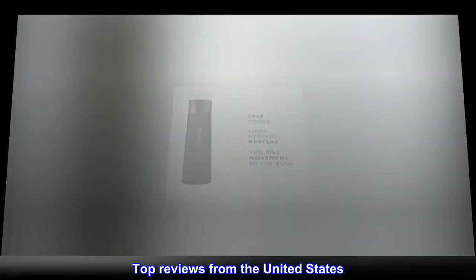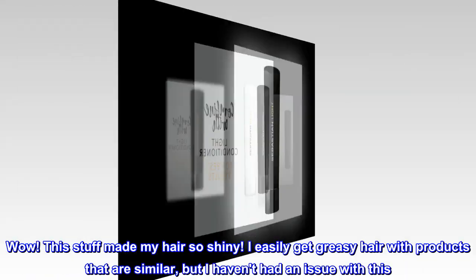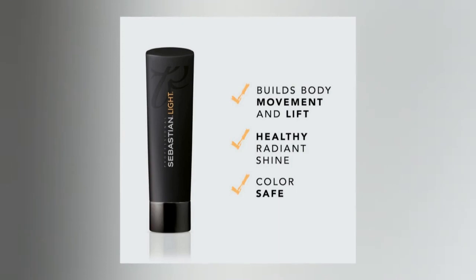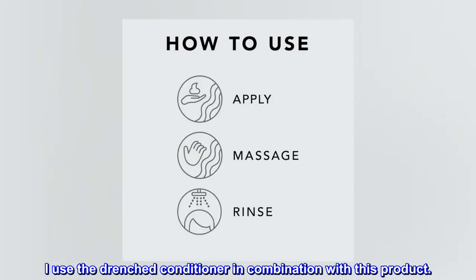Top reviews from the United States. This stuff made my hair so shiny. I easily get greasy hair with products that are similar, but I haven't had an issue with this. I noticed that it really helped my ends stay moisturized and untangled. I use the drenched conditioner in combination with this product.